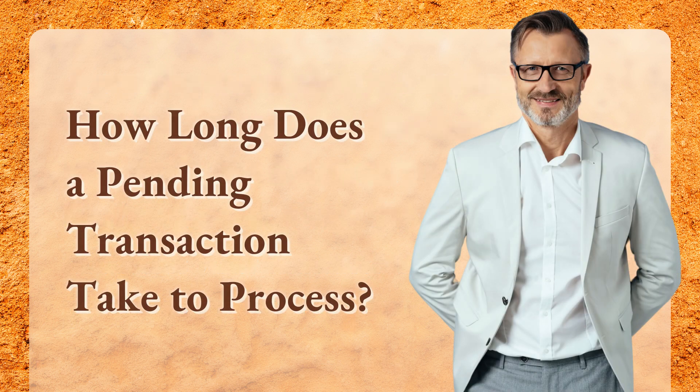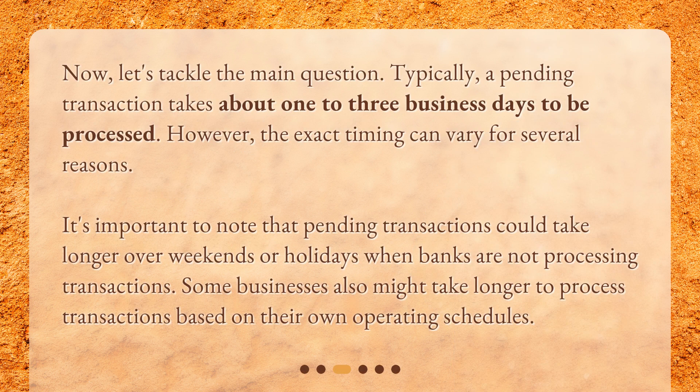How long does a pending transaction take to process? Typically, a pending transaction takes about one to three business days to be processed. However, the exact timing can vary for several reasons. Pending transactions could take longer over weekends or holidays when banks are not processing transactions. Some businesses also might take longer based on their own operating schedules.